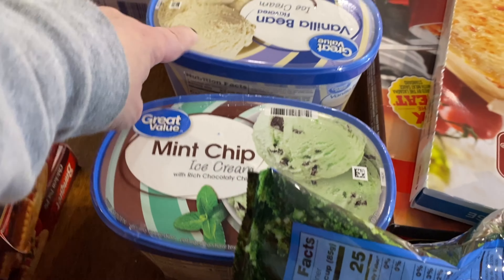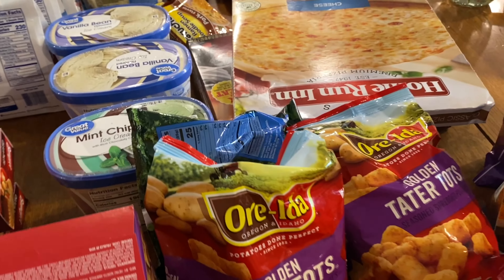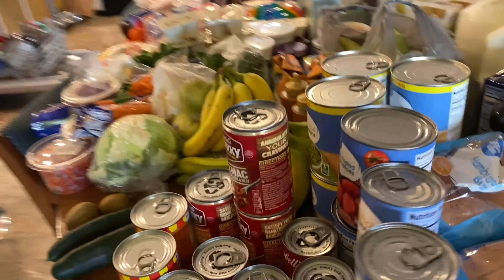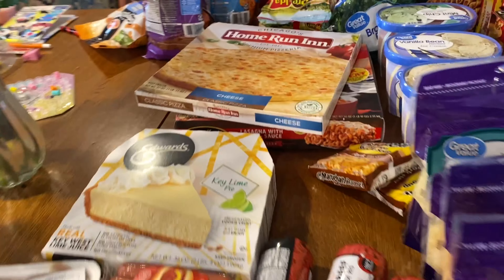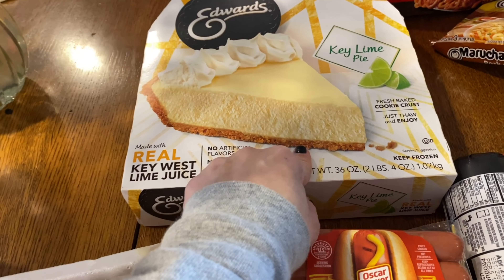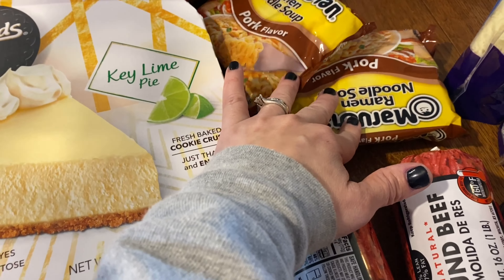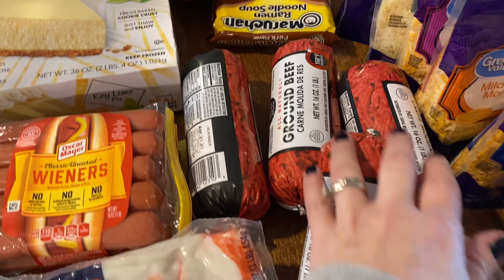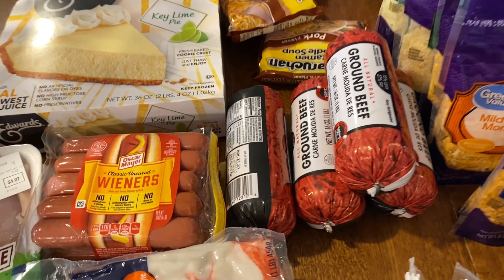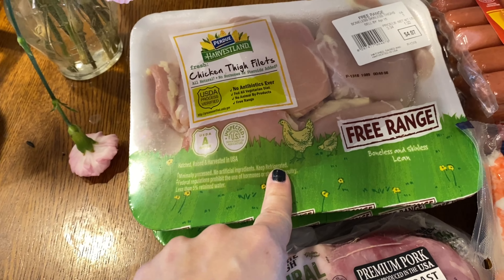I got mint chocolate chip ice cream and two vanilla — the kids like to make root beer floats or eat it with sprinkles on top. I have one key lime pie — the kids have been asking for that. I have two things of pork ramen noodles to see if the kids like them since they usually just have chicken flavor. I have four things of hamburger — I'm going to try making burgers this week — and two things of hot dogs.